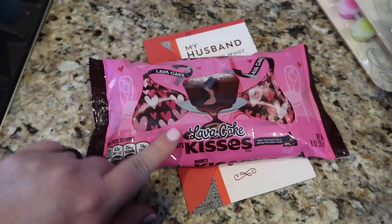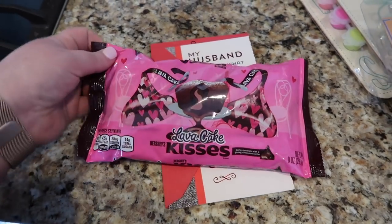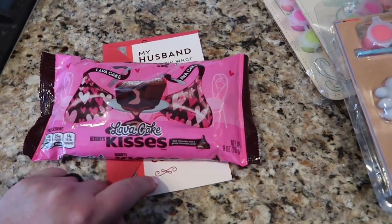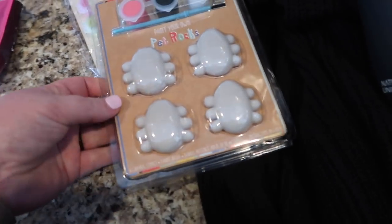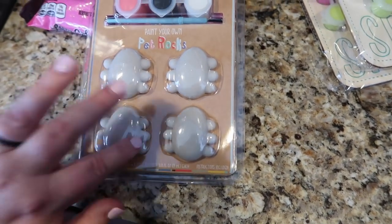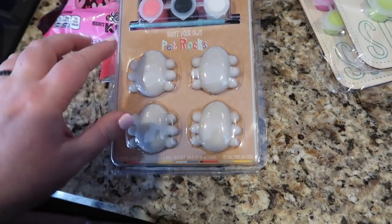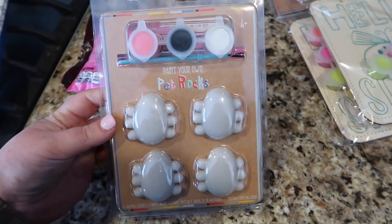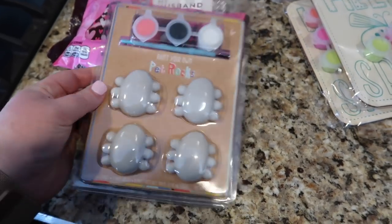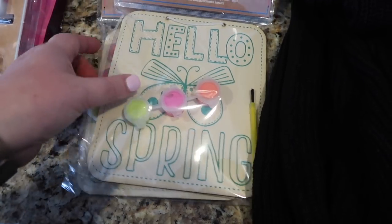Then I grabbed these lava cake Hershey Kisses for Kyle — I thought they sounded really good. I also got him a Valentine's Day card and I got the boys these pet rocks to paint. They were three dollars so I just grabbed one pack; Branley can have two and Deacon can have two, and we'll put them outside.